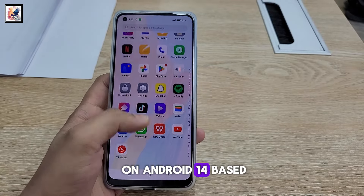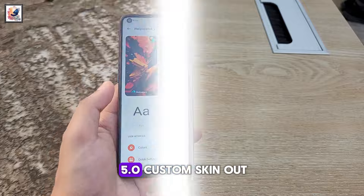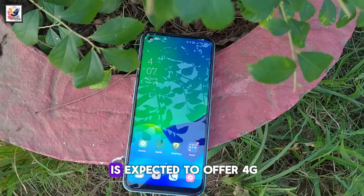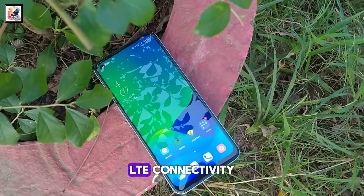The phone will run Android 14-based Realme UI 5.0 custom skin out of the box, and is expected to offer 4G LTE connectivity.